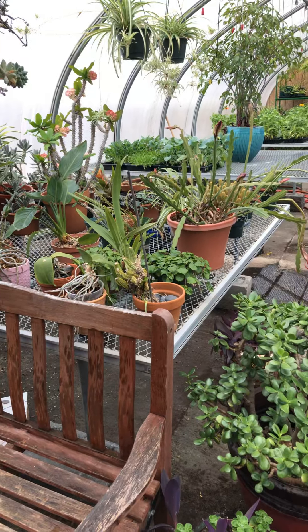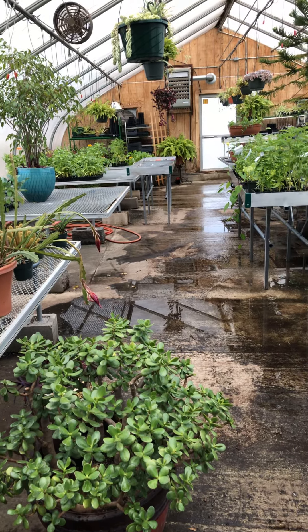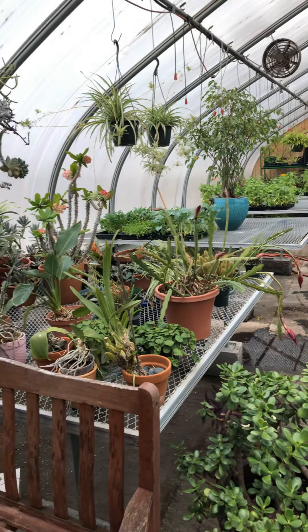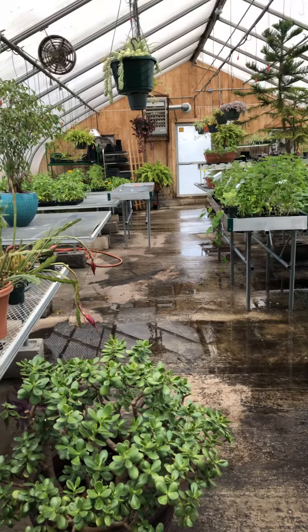Hi guys, it's Sunday afternoon here in the greenhouse for my daily watering and check-up. I thought I would give you your weekly greenhouse update and show you around. I just finished watering. It's a hot one out here today even though the skies are kind of overcast and it's cold and windy outside. Got a bunch of stuff to tell you.